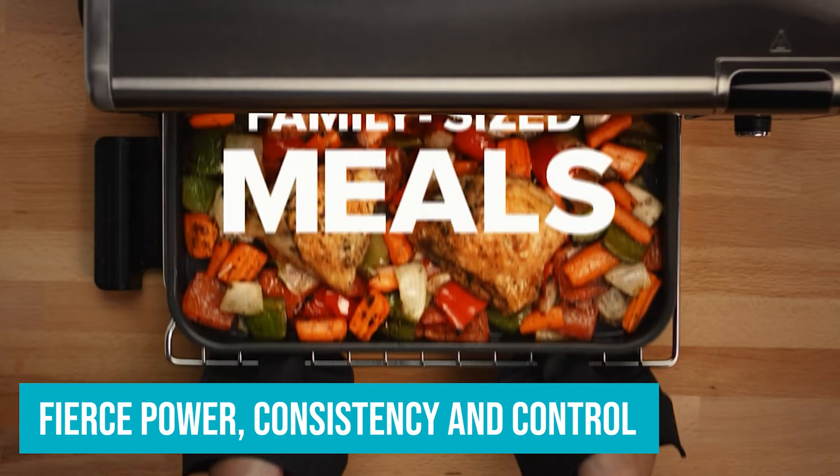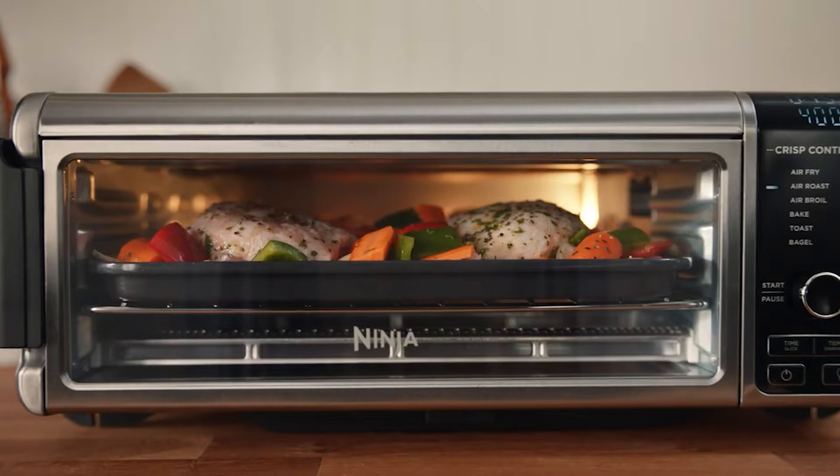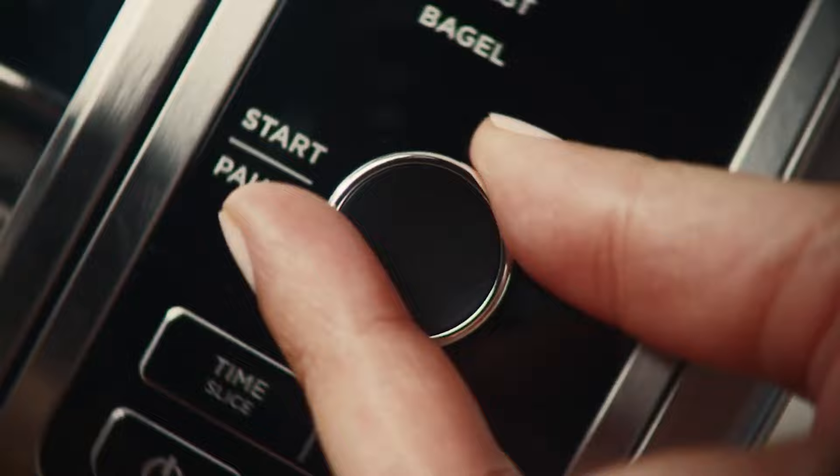The Ninja preheated the fastest by far and kept its heat consistent throughout. The air fryer function was also best in show, and it broiled the salmon filet nicely.